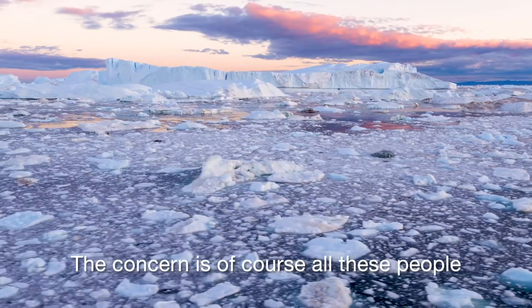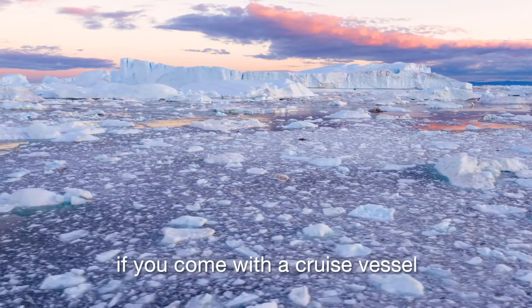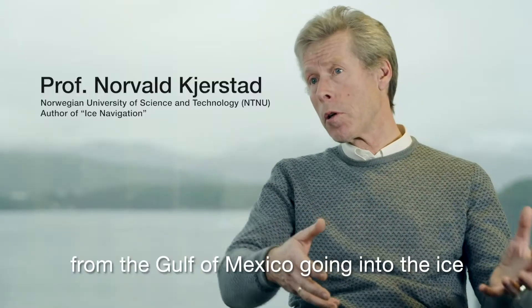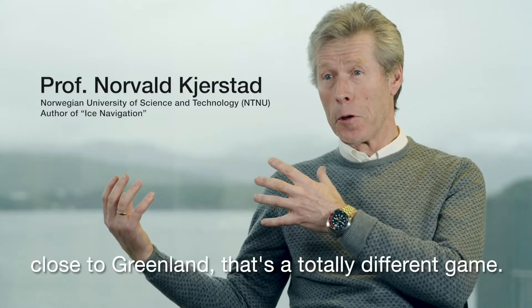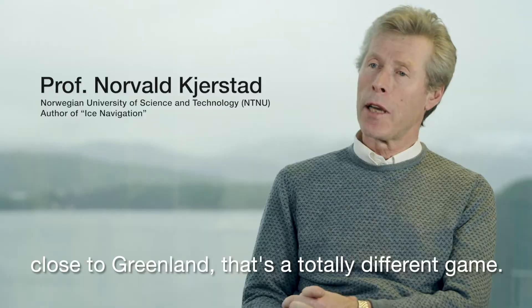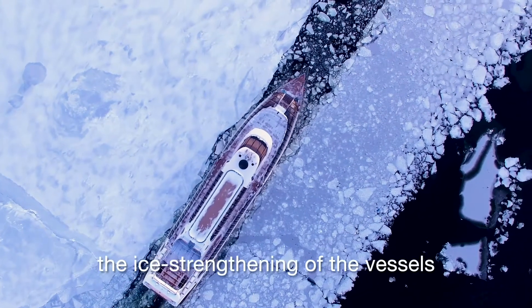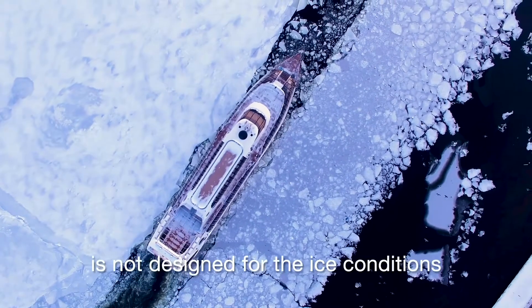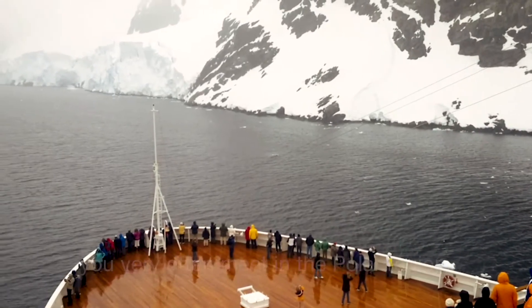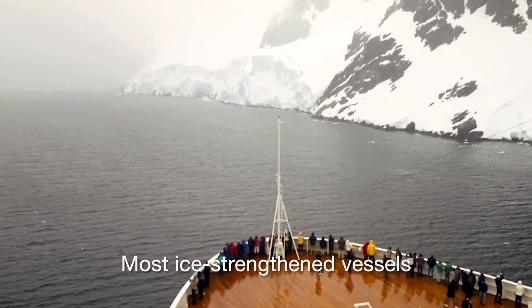The concern is of course all these people going into very remote areas. If you come with a cruise vessel from the Gulf of Mexico going into the ice close to Greenland, that's a totally different game. There is an over-reliance on the ice class — the ice strengthening of the vessels — because the ice strengthening is not designed for the ice conditions you very often meet in the polar region.